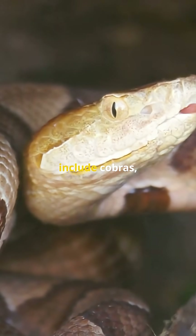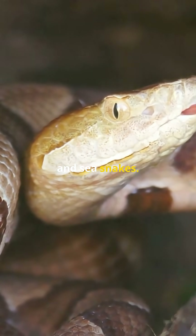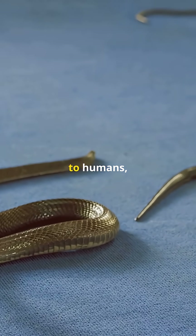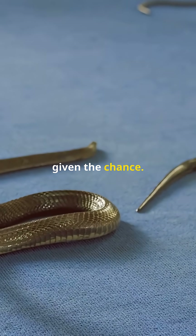Famous elapids include cobras, mambas, kraits, coral snakes, and sea snakes. Their bites can be extremely dangerous to humans, but most elapids prefer to avoid conflict and will warn or escape if given the chance.